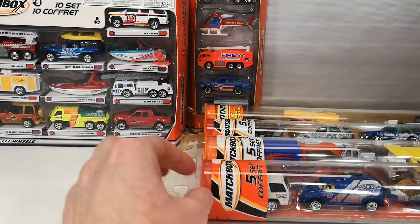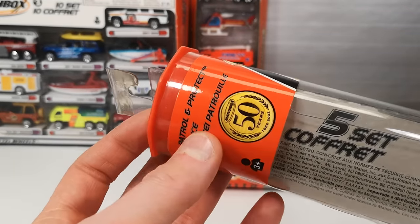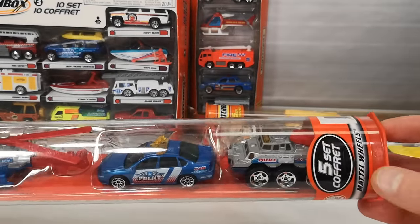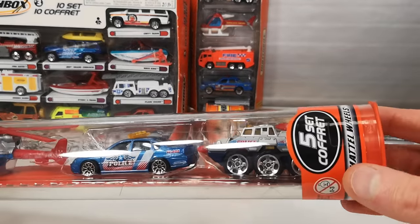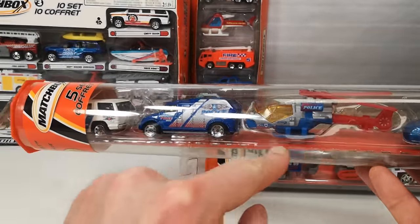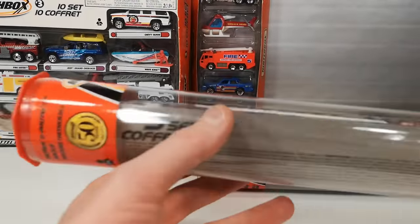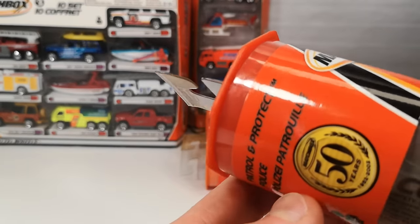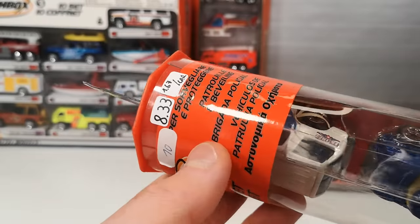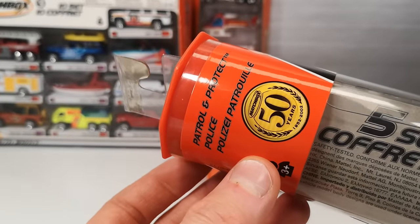Then we get to 2002 — the Police Patrol and Protect five-pack in this tube. Just a reminder, these tubes are connectable. This is actually a top part, so this is not the correct part on here. You have a part that connects the tubes and then this orange street piece is where you can drive the cars on. They are translated in other languages, and not always accurately.